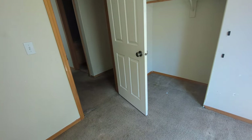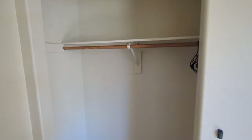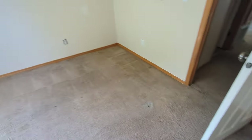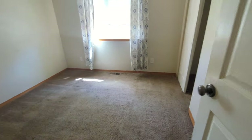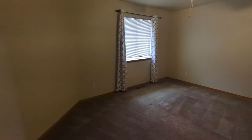Bedroom one. Trying to get the angle here — there we go. Leaving the curtains and the curtain rod. Clean, clean, clean.